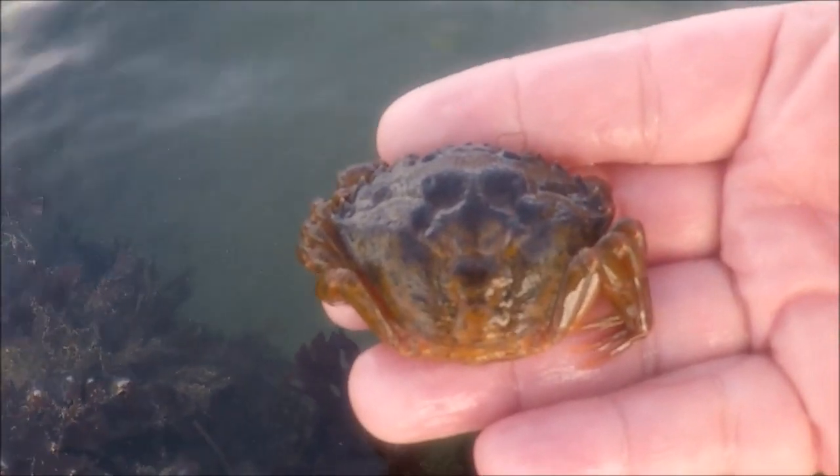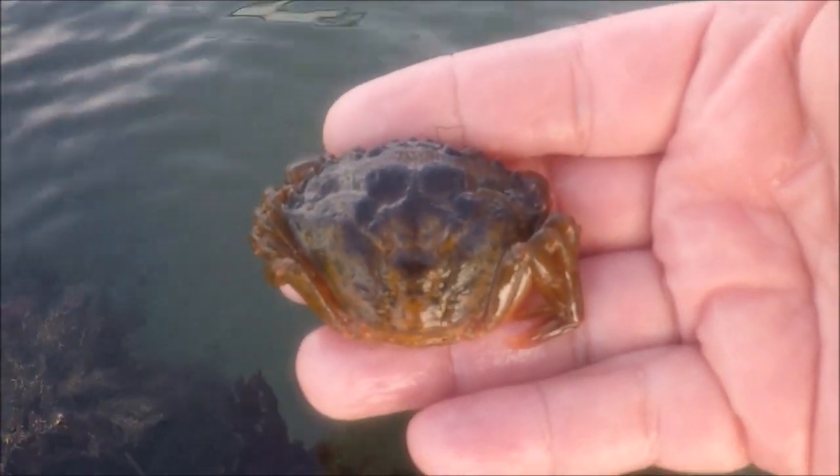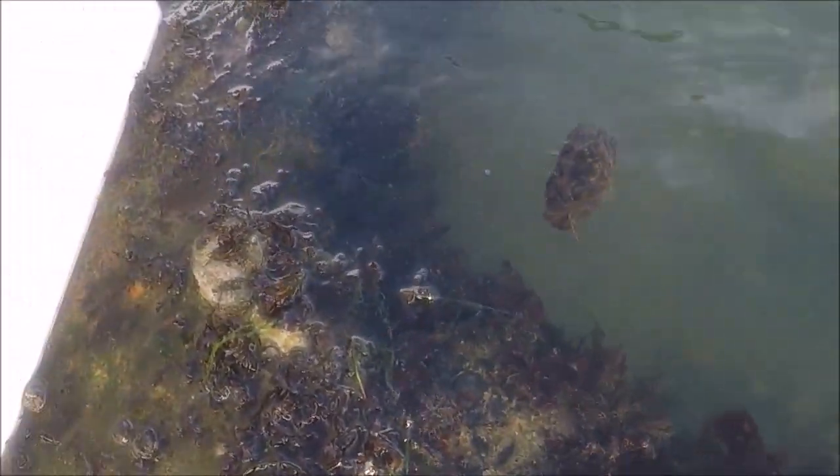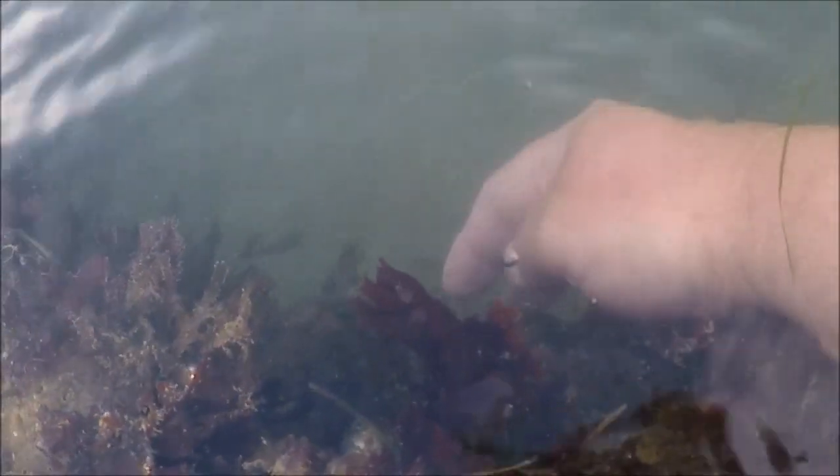That's amazing, that was worth coming down here to film that. I'm putting her quite deep now - yeah, she's back in there. I've just seen her go a little bit deeper so I'm happy, she's safe. I'm happy with that. It's nice to see things like that. You don't often get to see stuff like that unless you come down to the shore and look for yourself. I'm pleased with that.